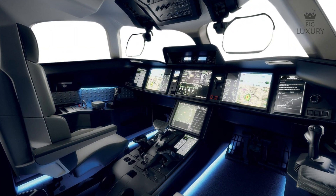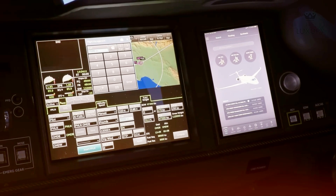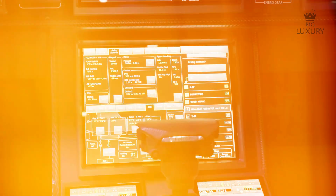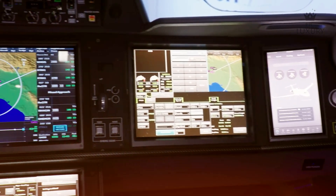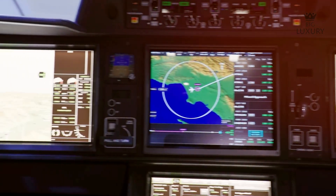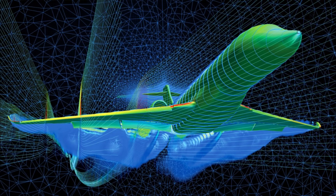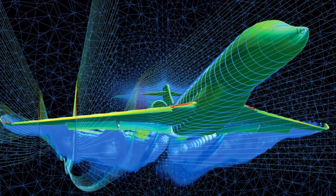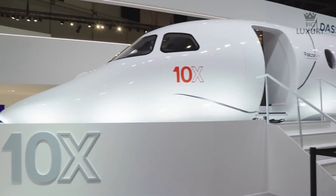In addition to vision enhancements, the Falcon 10X incorporates automated protections designed to prevent unsafe flight situations. These breakthrough safety features include automated systems that can intervene in the case of human error, ensuring the aircraft remains within safe operational parameters. This blend of human and technology oversight creates a robust safety net, reinforcing Dassault's commitment to passenger and crew safety.